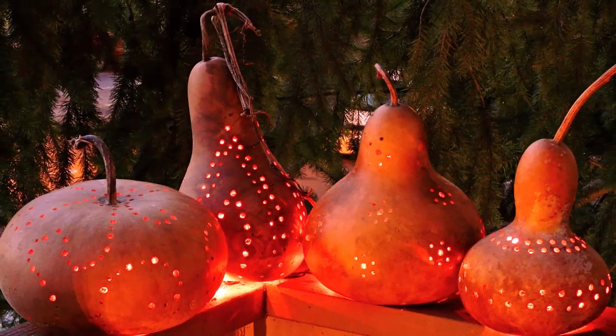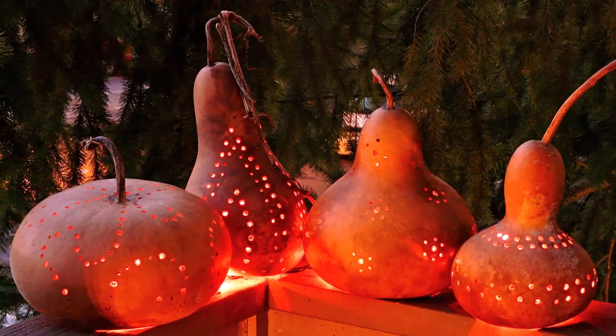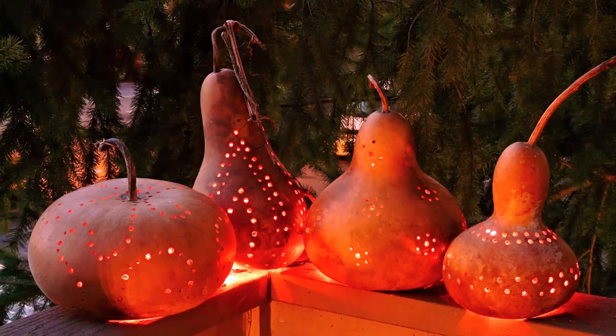'In my more juvenile days, I remember to have seen peasant boys make what they called a Hobarty's lantern, by hollowing out a turnip and cutting eyes, nose, and mouth therein. In the true moon-like style, they lighted it up by inserting the stump of a candle, and used to place it upon a hedge to frighten unwary travelers at night.'